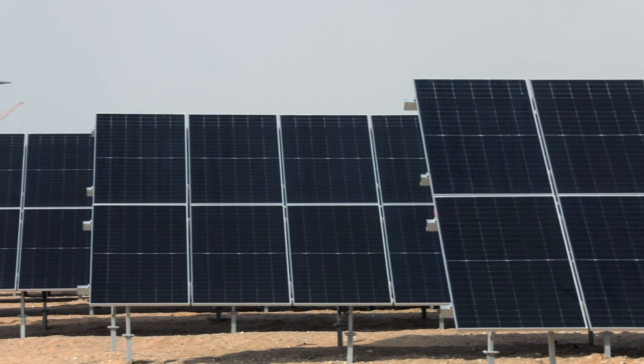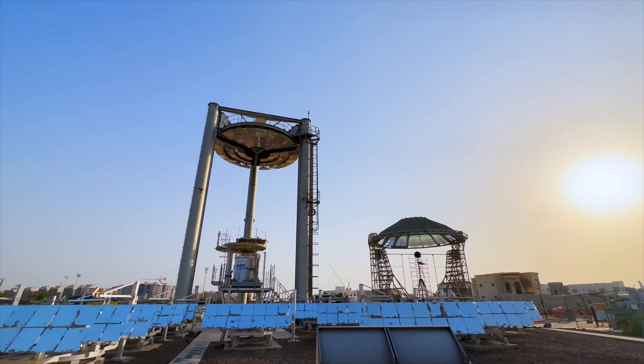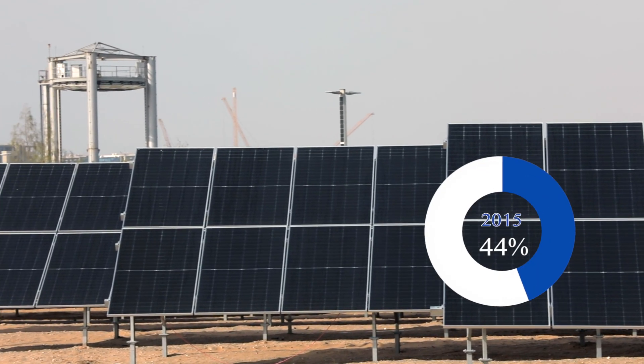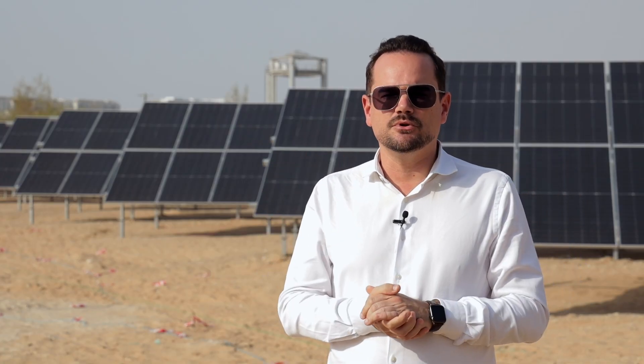Solar energy is abundant in the UAE. It's the cheapest way to generate electricity, including compared to fossil fuels. So the government decided to deploy massively renewable energy. In 2050, 44% of the electricity on the grid will come from renewable energy.